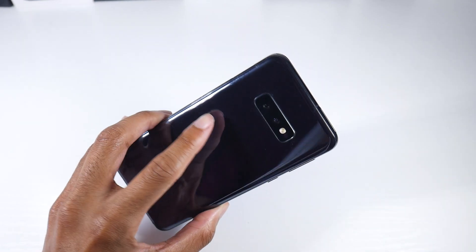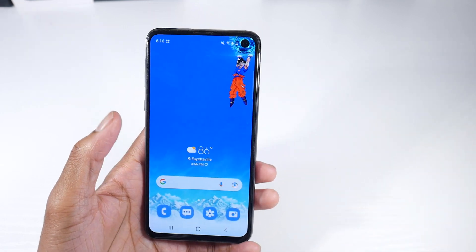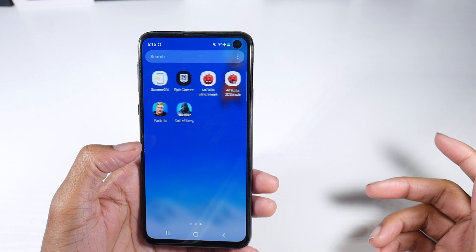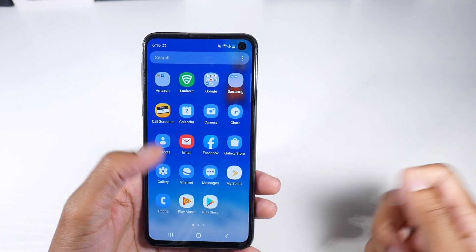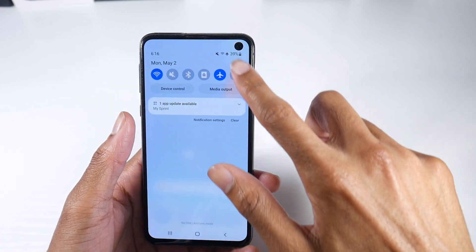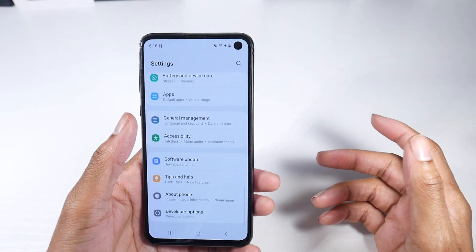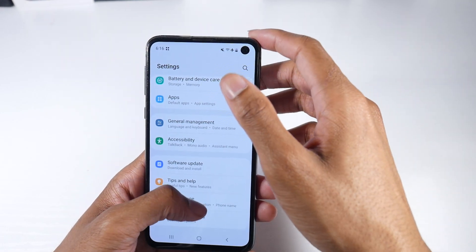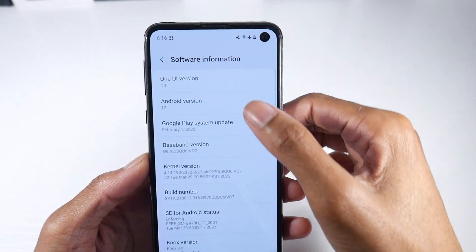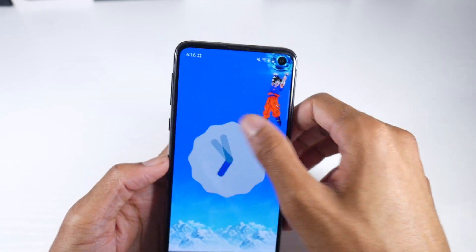What's up guys? I wanted to make a quick little update video. I've been running the One UI 4.1 update. This is the Sprint version, which is technically T-Mobile now, so it should be out on unlocked S10Es and all that good stuff. You can see One UI 4.1 is on here on Android 12.